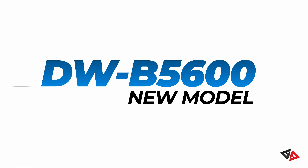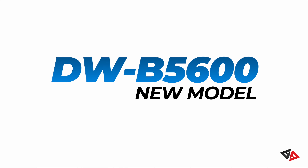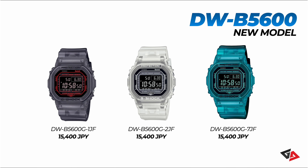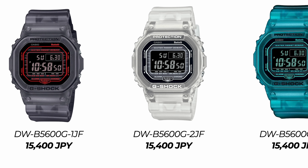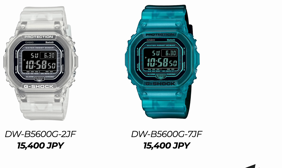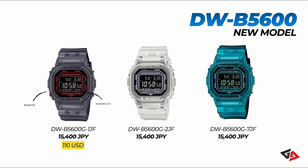Next up, another new interesting model — the DWB5600. There are three color variants for this series. Basically these are DW5600 models with Bluetooth connectivity. On top of that, all three variants get additional functionalities such as world time, multiple alarm and afterglow settings. The DWB5600-G-1 is the black version with a hint of red on the watch face design. Next we have the semi-transparent white version, and finally a green semi-transparent design. Both the black and green versions have got the gradient straps just like the GAB001s. All three models are priced exactly the same at 15,400 Japanese yen, roughly 110 US dollars.